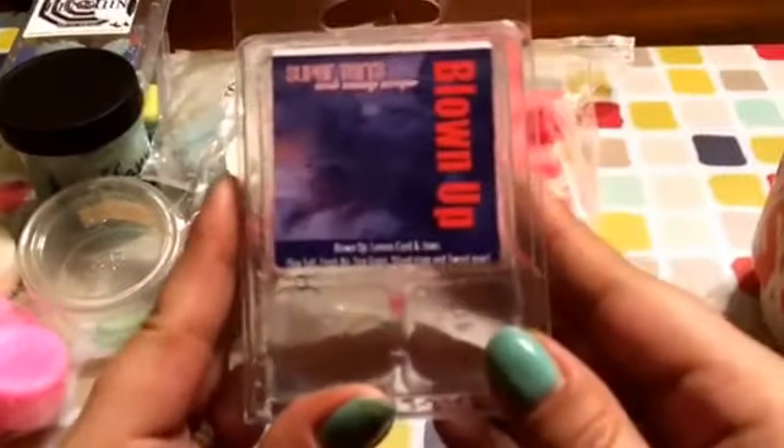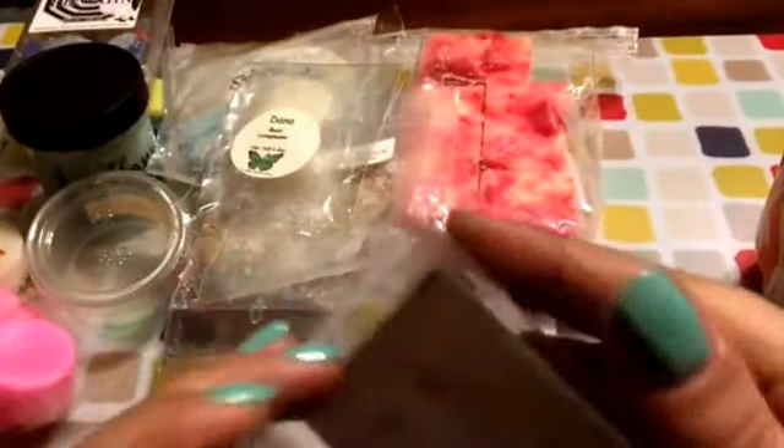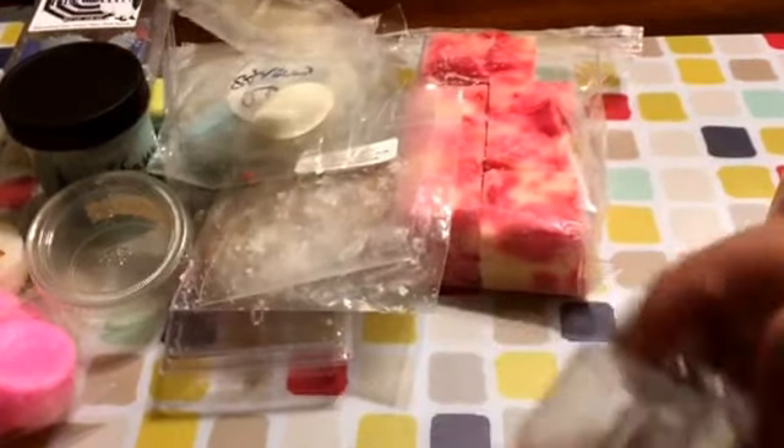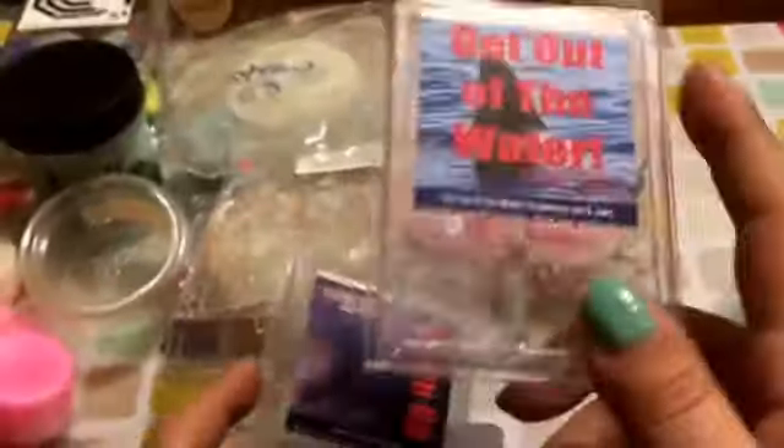We have Blown Up, which is Lemon Curd and Jaws — really pretty for when I'm cleaning the house. I love this one and I do have backups of that. And then Get Out of the Water, which is Strawberry Jam and Jaws — you get the strawberry jam and the Jaws 50-50, same with the Lemon and Jaws, they're both 50-50. Both repurchases — I'm sure I have them in my stash.